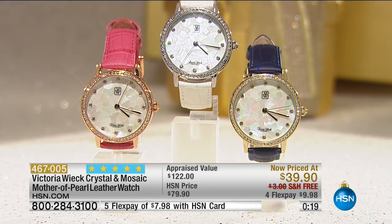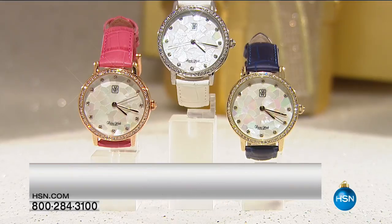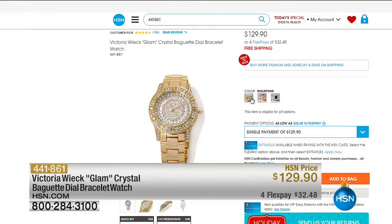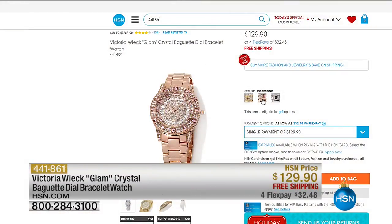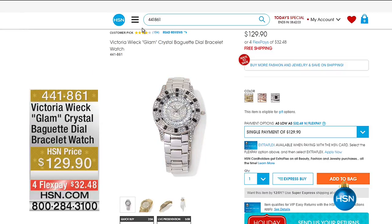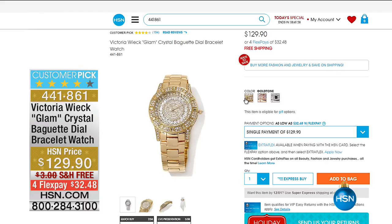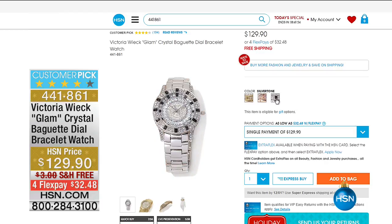It's item 467-005. Oh, you're in for such a treat. Because this is your last big gem event and visit of the year, please join us at HSN.com. Just put Victoria Wick Watches in the search engine — for the first time ever, every one of her watches for this holiday jewelry gift show is available with free shipping and handling, extra flex, and you can read the reviews.